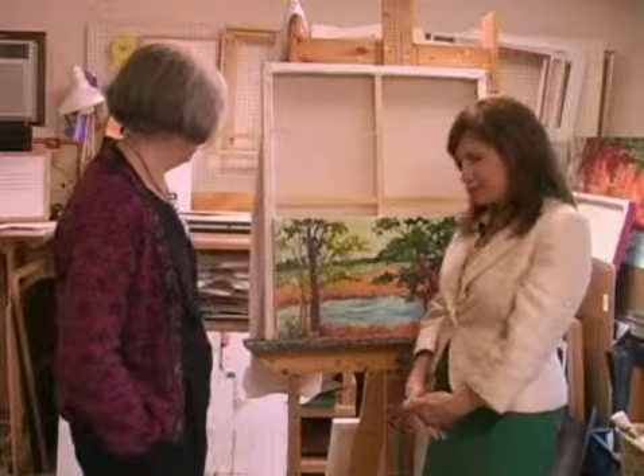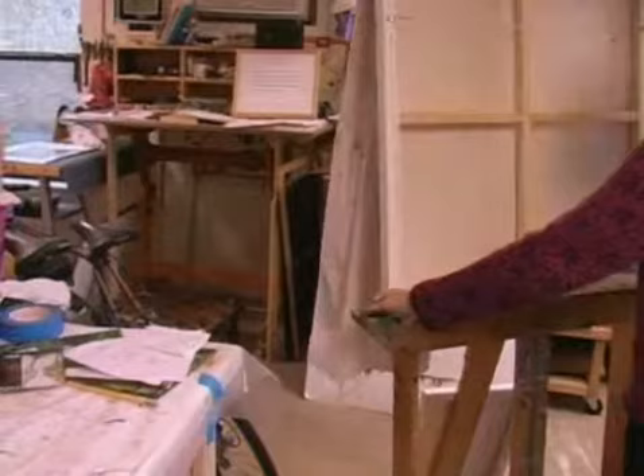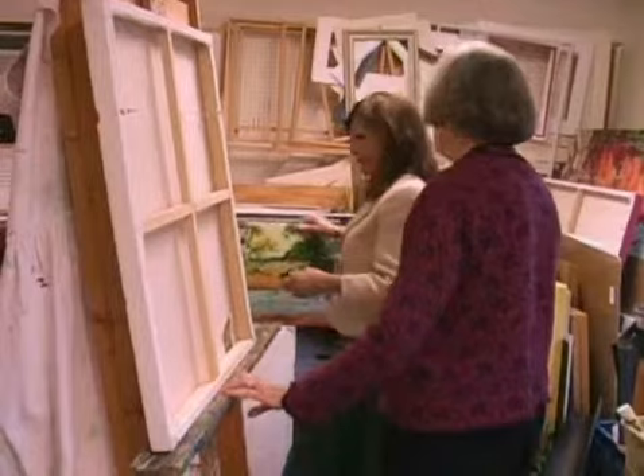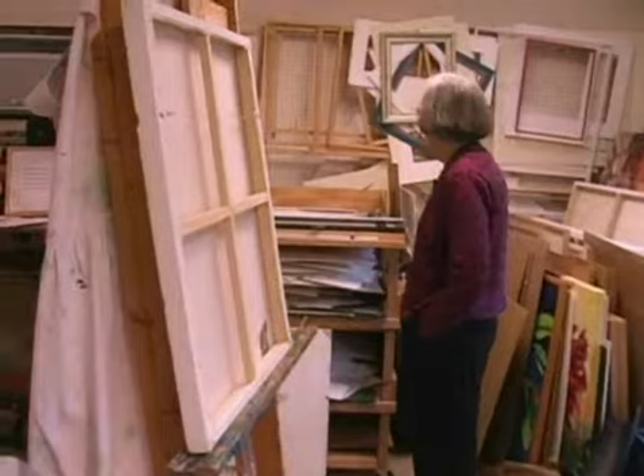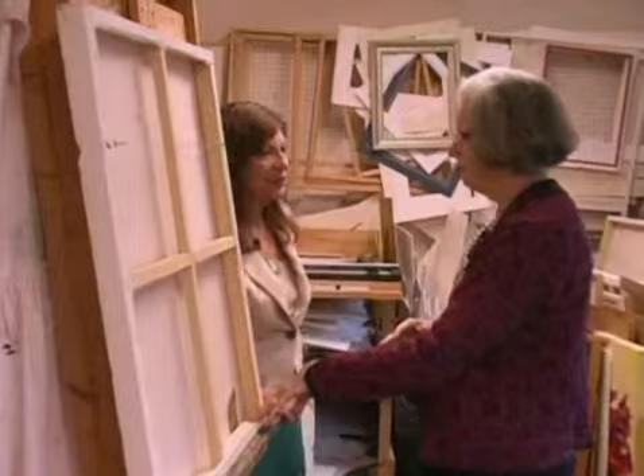We're going to take a little stroll around your studio. Joe made my easel — your husband. We have bicycles stored here. Behind every good artist is a husband! Joe cuts my mats and frames things for me, and he stretches my canvases. All my canvases are perfectly squared because he's that way.